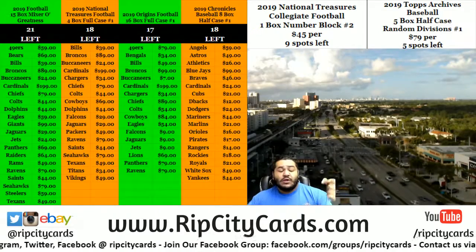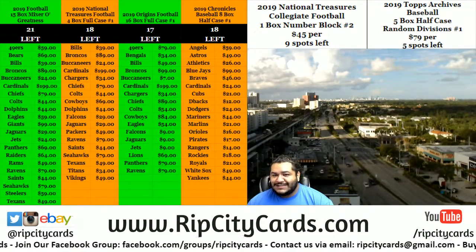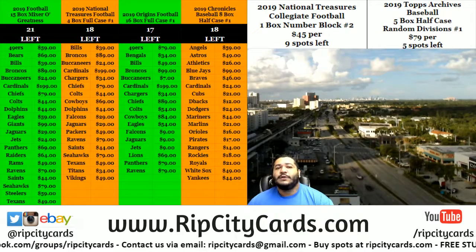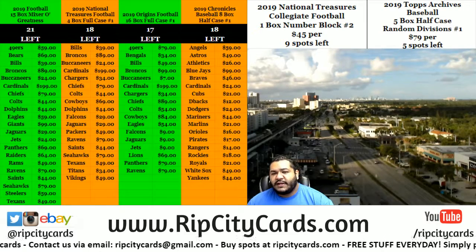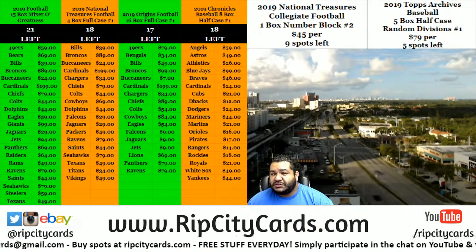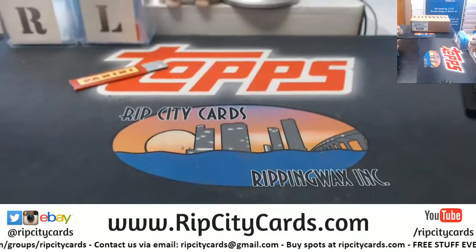What's up everybody, Cardboard Moses here, you're welcome. It is time to do our first break for the store. Here it is: 2019 National Treasures College Football, one box, block break number one. The way it works — everyone's gonna get a number from zero through nine. Redemptions automatically go to the zero spot. We're looking at the last number on the left side of the serial number. If the number hits for you, the card is yours.